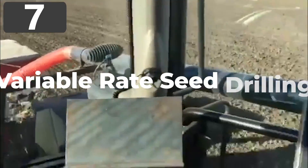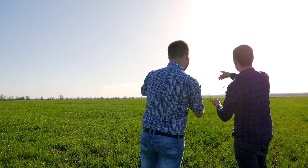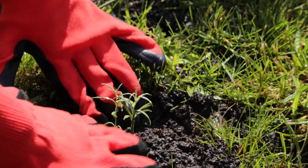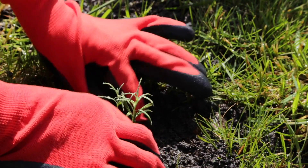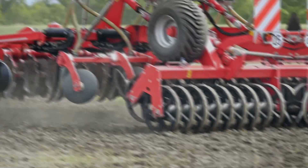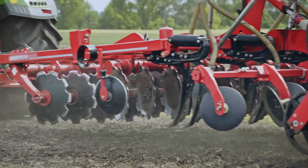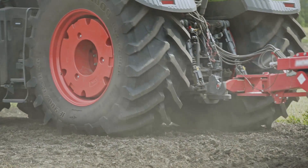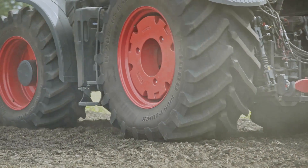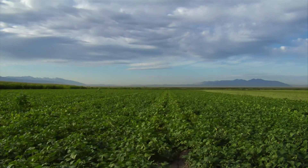Number 7: Variable Rate Seed Drilling. When planting crops, it's important to get the spread just right. If they're too densely packed, you can waste seed, create canopies that are too thick, and risk a higher incidence of disease. While if they aren't planted close enough, you won't maximize the yield of the field. There are a number of factors to take into account — including the amount of nutrients available, soil texture, stoniness, and clottiness — and this varies across the same field.